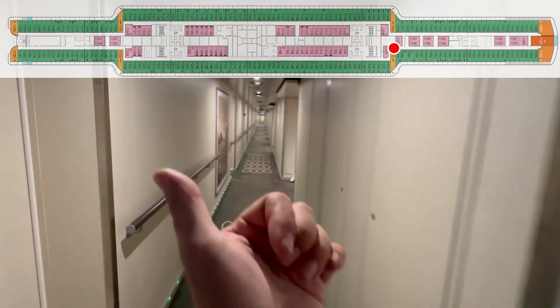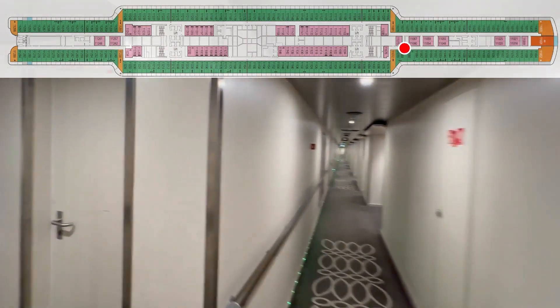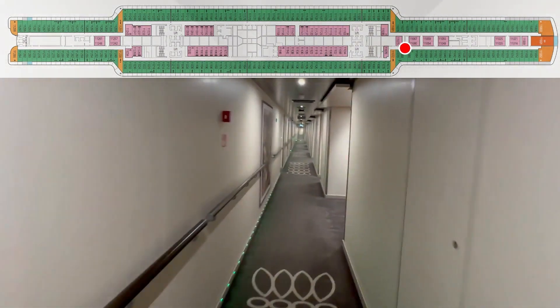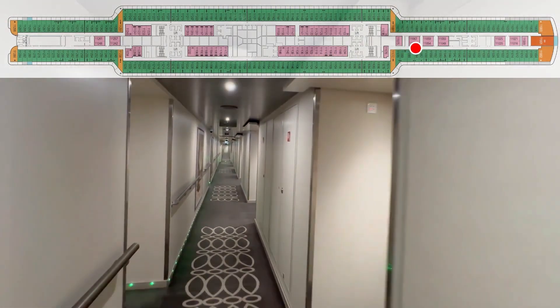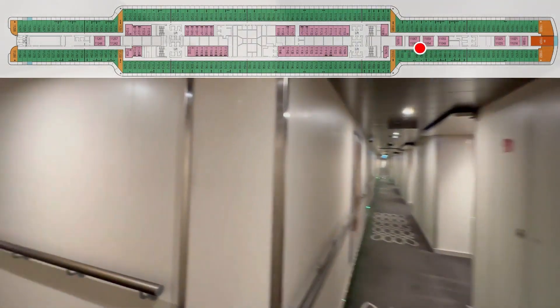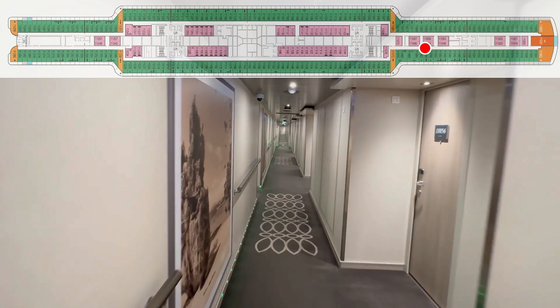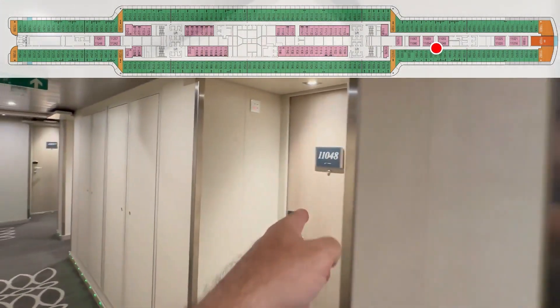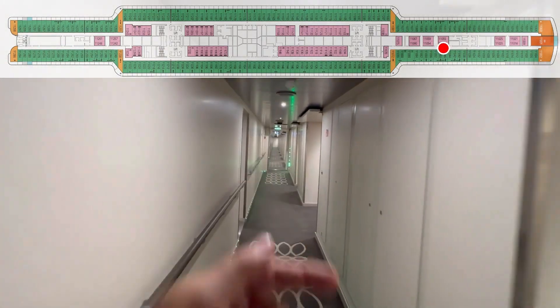72. Crew door. 70. 68. There's a crew door here. 66. 64. 62. 60. 58. 56. 48. 54. 52. 50. 46.